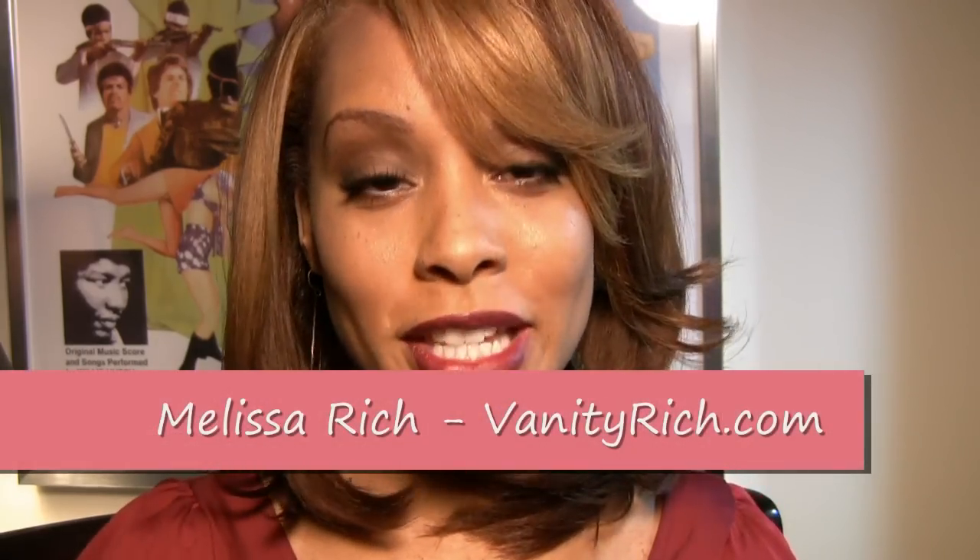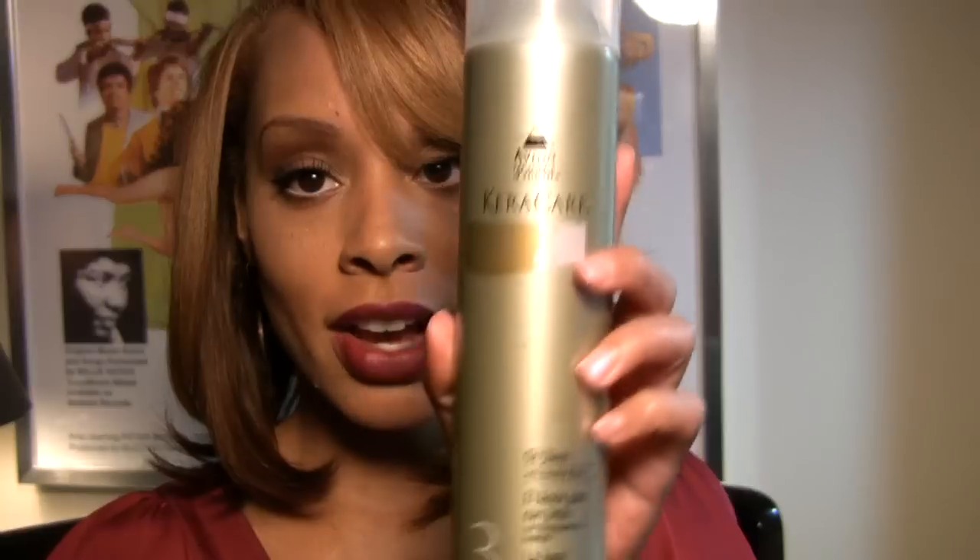Hey glamour girls, it's Melissa Rich from VanityRich.com. I'm here with a new product review video. My last two videos were on Finicky hair care products and Shea Moisture's hair care products, both of which I still use and love — still in my top three. So today I'm doing a review on KeraCare hair products.